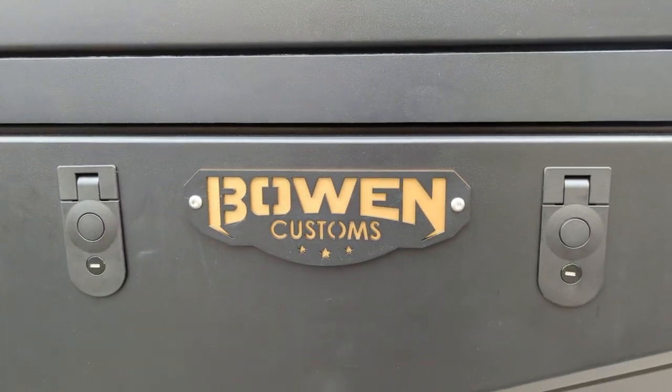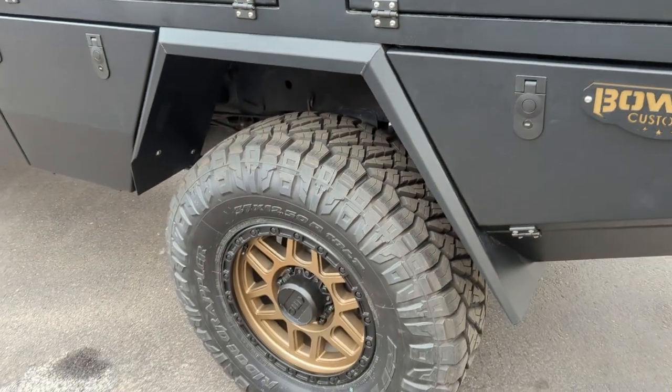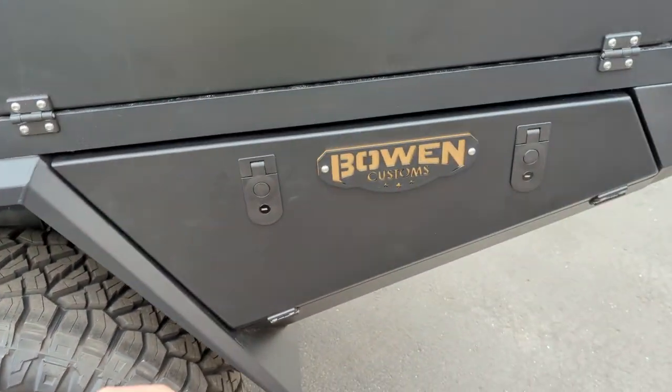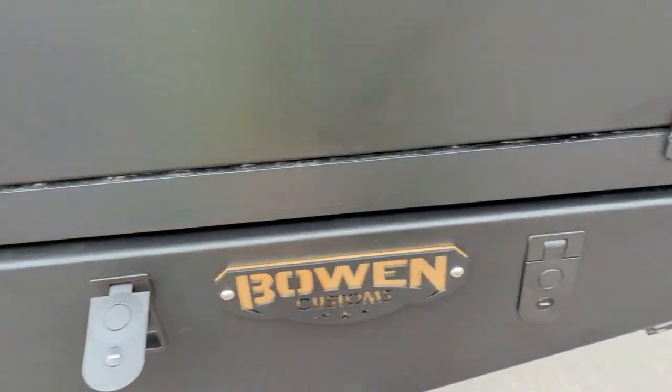We added a little custom touch here to match the wheels and tires that RSG Off-Road did. This is also riding on some Carli suspension — a beautiful build for this customer.